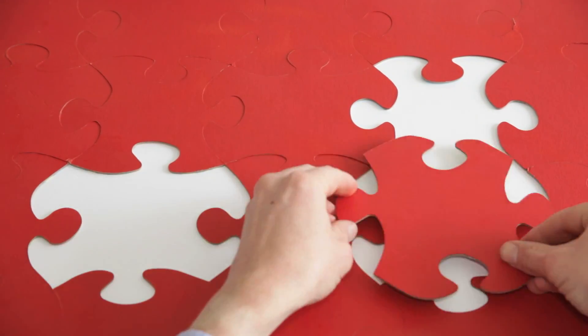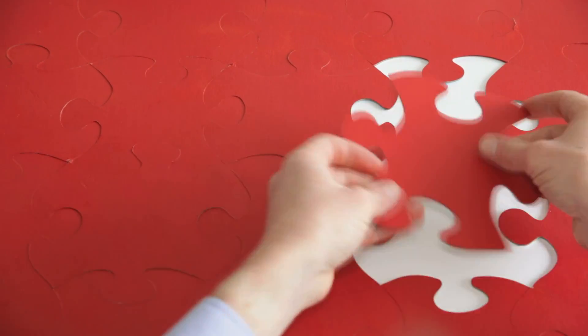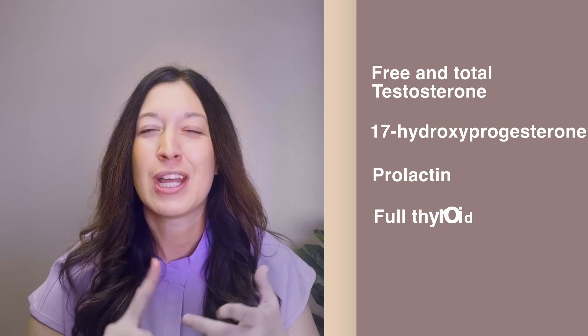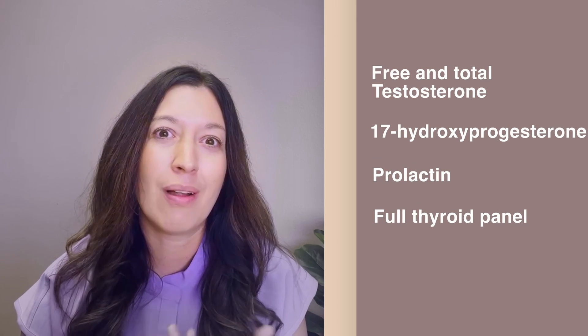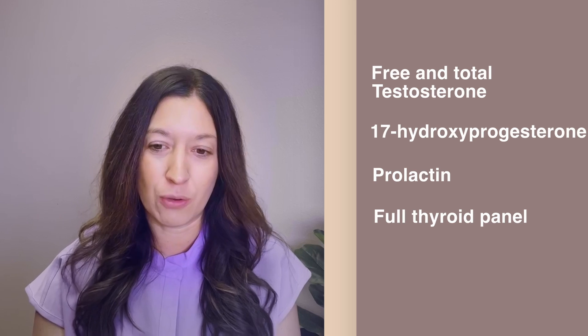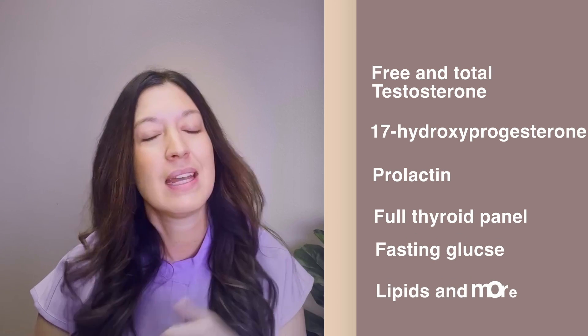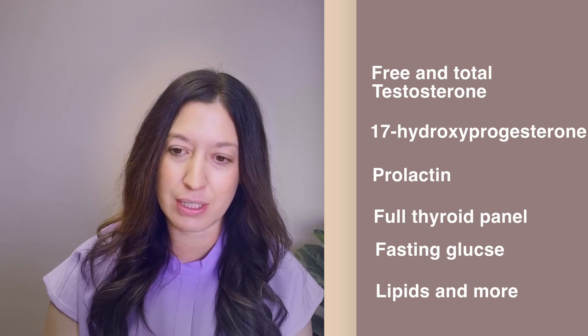I encourage you to ask for the lab tests. Some of these that I run on my patients include free and total testosterone, 17-hydroxy, prolactin, TSH, antibody TPO, along with your T3, T4s, fasting glucose, lipids, and more. Once again, take a peek at my free download I included today.